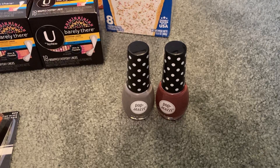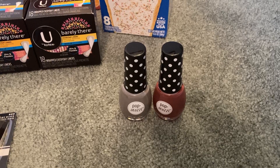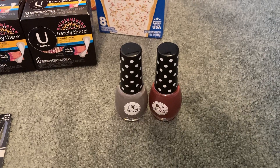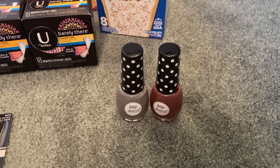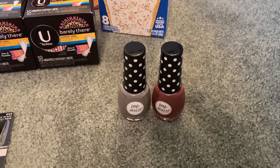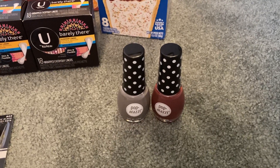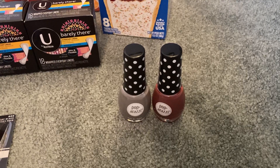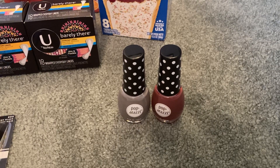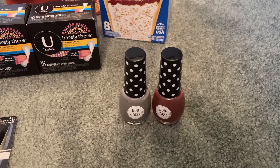I used a $1 off $5 Paparazzi nail polish CRT, a $1 off Paparazzi wipes CRT that was attaching, and a $2 off three Paparazzi nail polish CRT. My final cost for three ended up being $3.99 and I got back a $4 extra buck. If you have no CRTs, just grab two — they ring up at $5 and you get back a $4 extra buck, making them just 50 cents each.